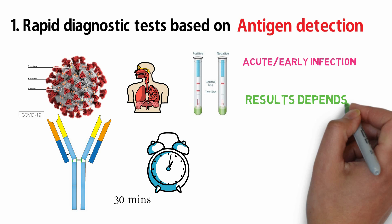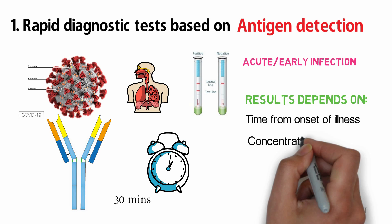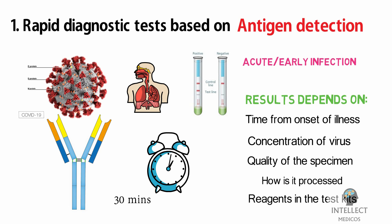Results of these tests depend on several factors, including the time from onset of illness, the concentration of virus in the specimen, the quality of the specimen collected, how it is processed, and the precise formulation of reagents in the test kits.